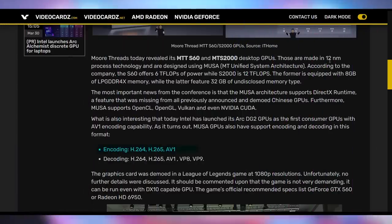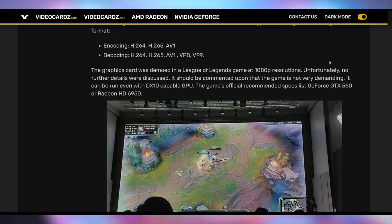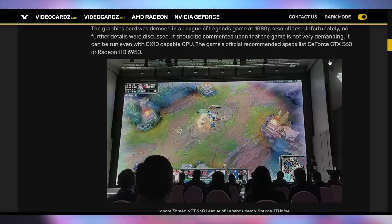It's also going to support AV1 encoding, which is a new feature being rolled out in the latest GPUs. They demoed the GPU by showing it can run League of Legends at 1080p — and the recommended specs for that is a GTX 560. So there's not necessarily a ton we know about gaming performance yet. However, more competition even in Eastern markets will likely mean better pricing and availability in the Western market, as NVIDIA, AMD, and Intel will have to compete against these companies too.